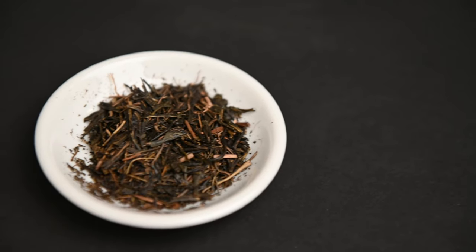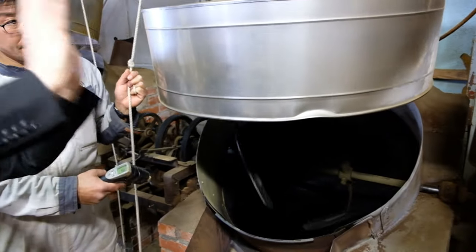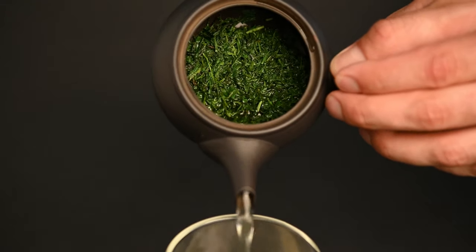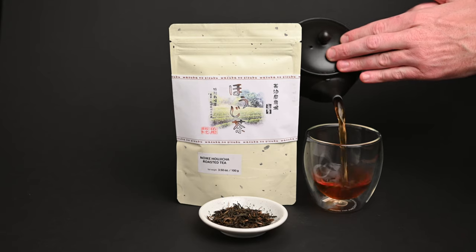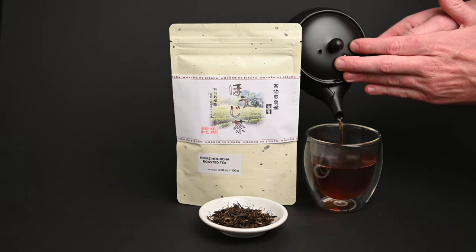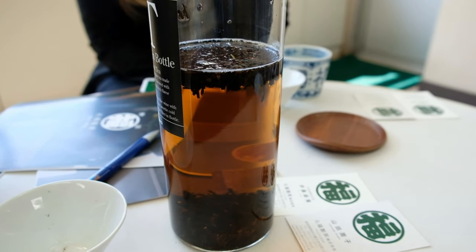The next tea we will be discussing is called Hojicha. This is a roasted green tea made by turning the tea leaves into a hot pan right after they've been fully dried. While most Japanese green teas are known for their distinct sweet vegetable or even slightly grassy flavor profiles, the roasting process converts these tasting notes into coffee, caramel, or chocolate. This makes the tea ideal for a cold afternoon, but it can also be prepared as a refreshing cold brew on a warm day.